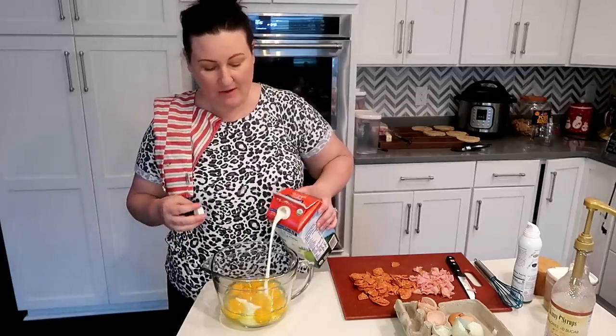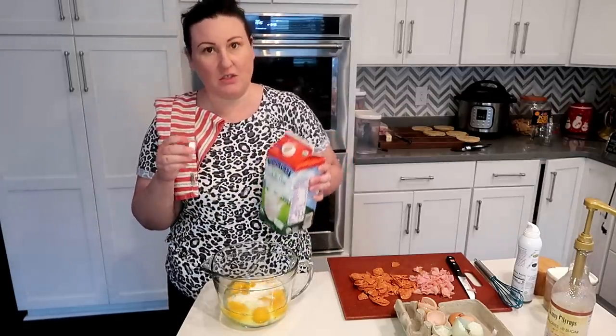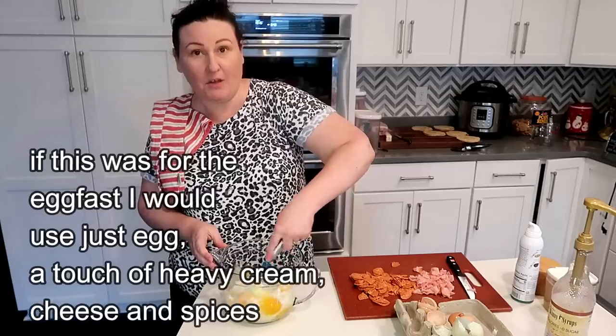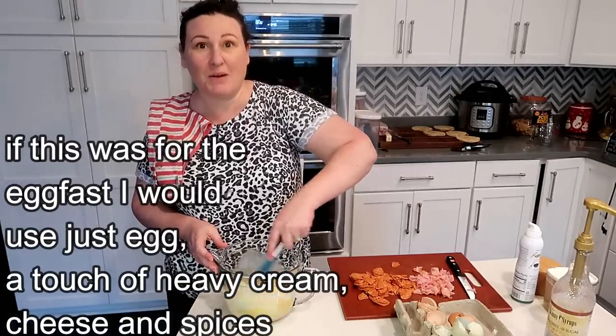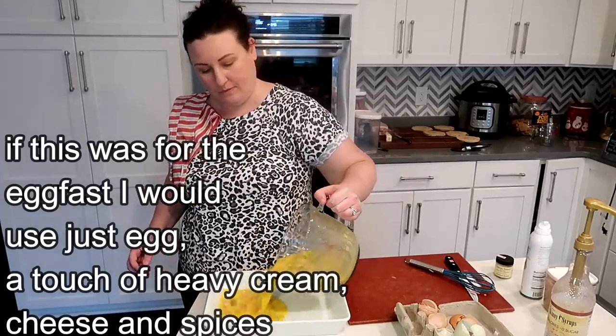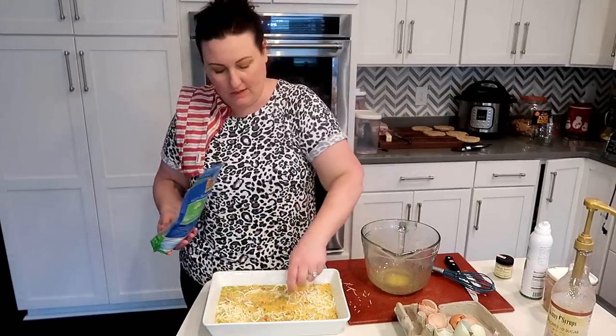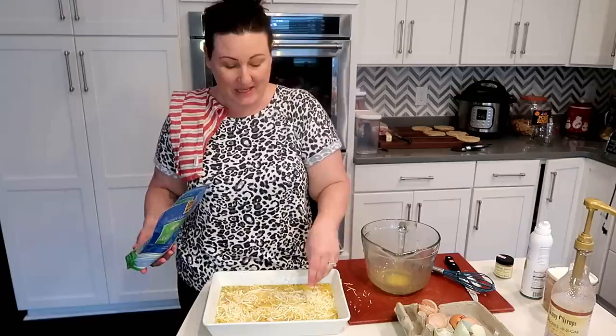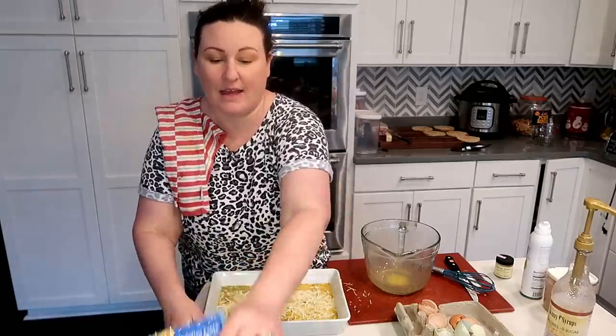While the egg loaf is prepped, I'm also making an egg casserole for the kids so we can use the oven once for both. For that I use 8 to 12 eggs with whole milk, whisk it up with salt, pepper, and spices, throw in the veggies, and dump it in the pan. Both the egg loaf and egg casserole go into the oven together.